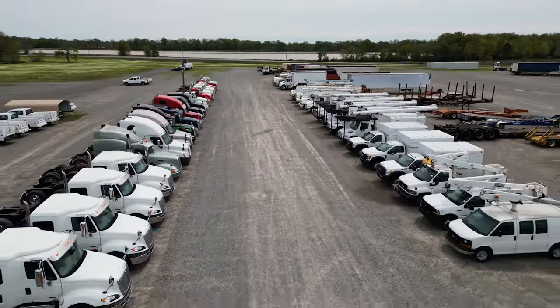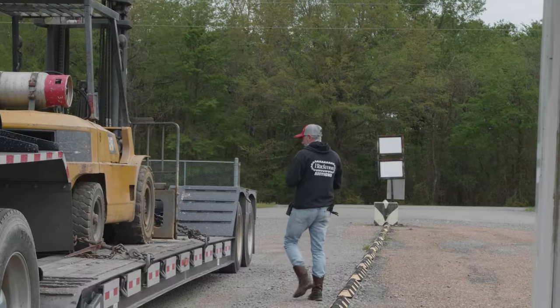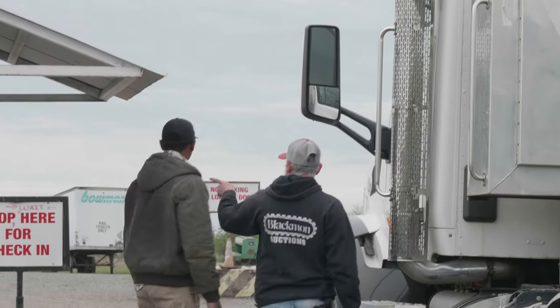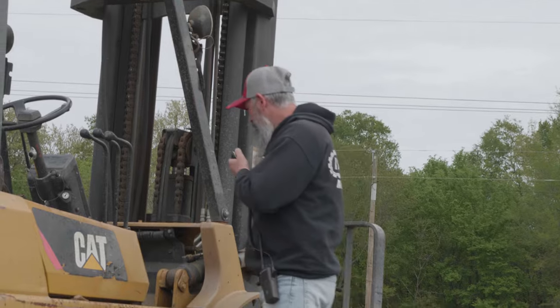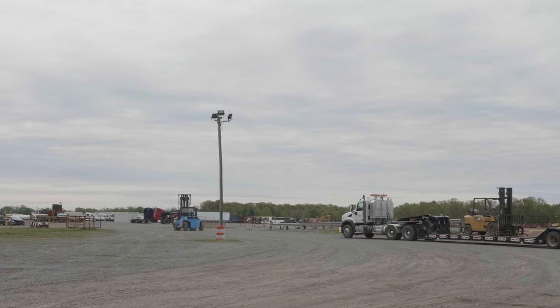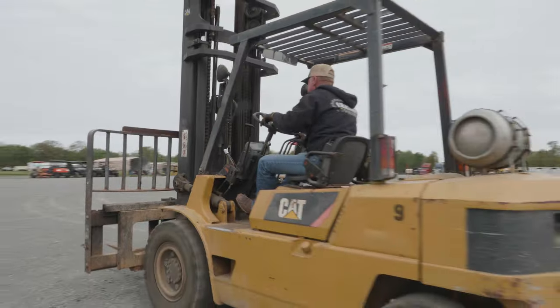We start checking in equipment approximately two weeks before the auction. Once they drive in the gate, we have a crew waiting for them. The crew gets all their information — who they are, who they're bringing the equipment in for, serial numbers, make, model, year, all that good stuff. We catalog it, and then we have another person on the yard that takes them out to show them where to park their item or to unload it for them. The check-in process is pretty streamlined at Blackman Auctions — basically the same check-in process we've had for 60 years.